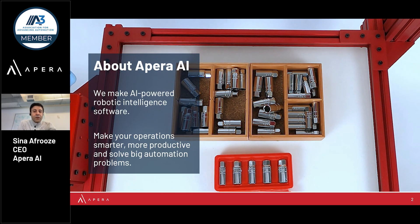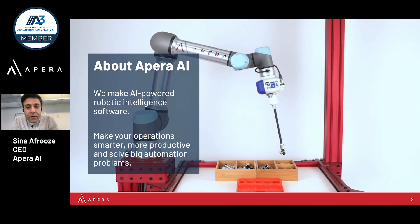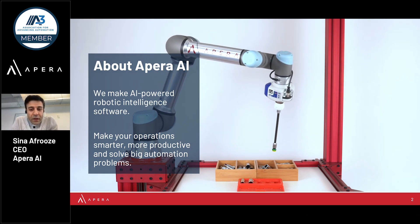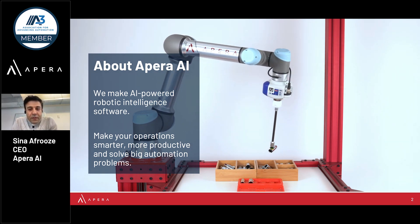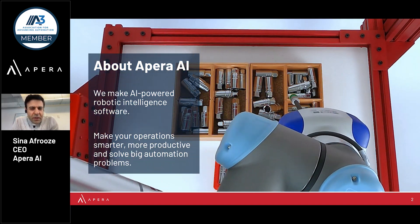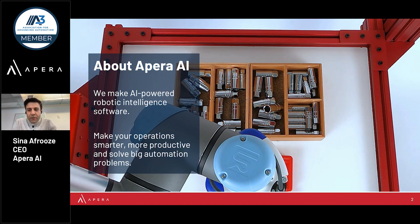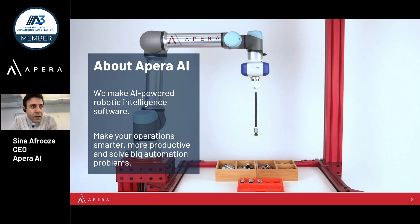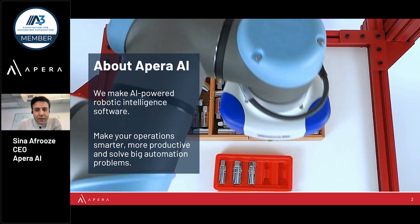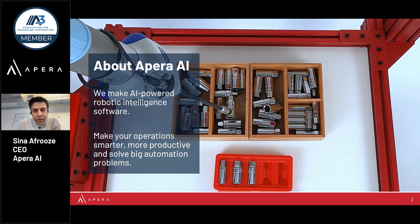At Payer AI, we make a robot intelligence software suite that is designed to make your operations smarter and flexible, more productive, and really solve big automation problems in factories. We're typically known for doing the impossible vision tasks, such as accurate picking of transparent parts from a random bin, but really our technology excels at practically anything when it comes to vision-guided robotics.